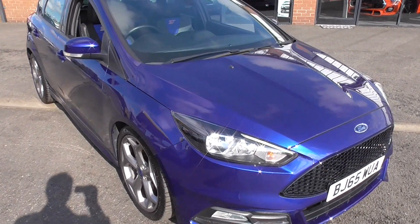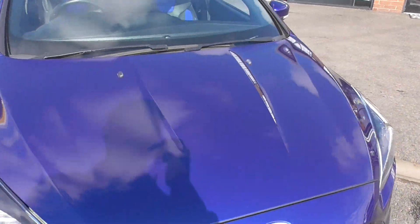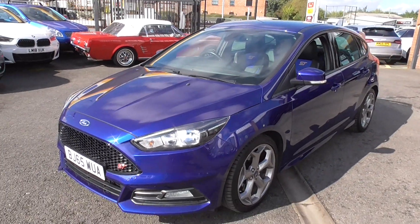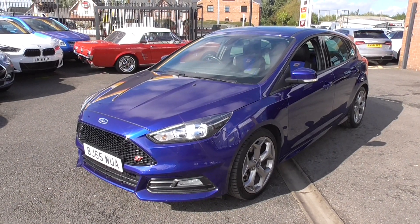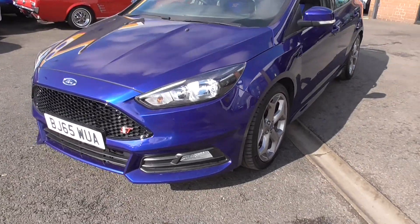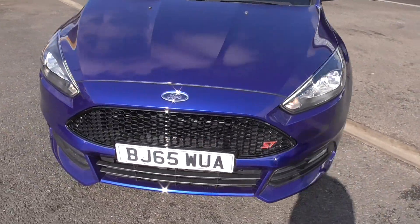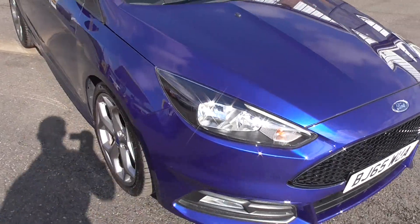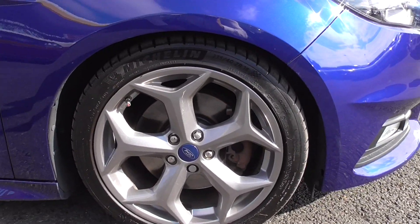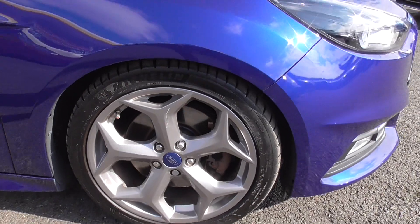This car was taken in part exchange by us on a newer Ford Mustang by the previous owner. He was a Ford fan, as you can see, and generally most people who are Ford fans will stick with the brand. The ST2 sits on the upgrade wheels, finished in titanium grey, and they're running on fantastic matching all-round Michelin tyres.